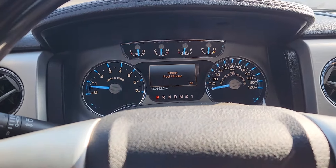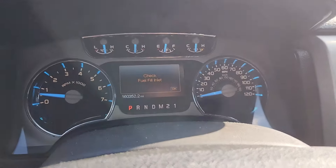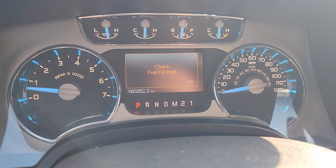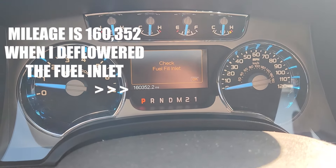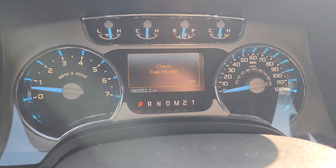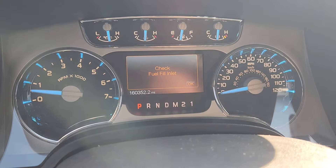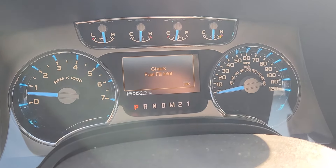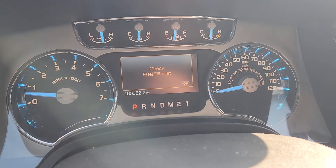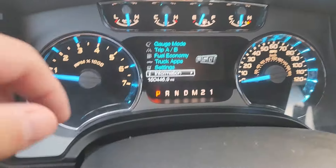Now you'll notice the warning is still on — it's not going to go away immediately, because this system has to check every so many miles for emissions leaks. My mileage is at 160,000. I'll just run it, and it may take a day or two for that warning to go off. But I promise you it will go off — I've done it before on this truck and other Ford vehicles.